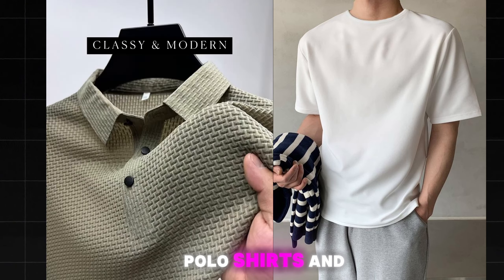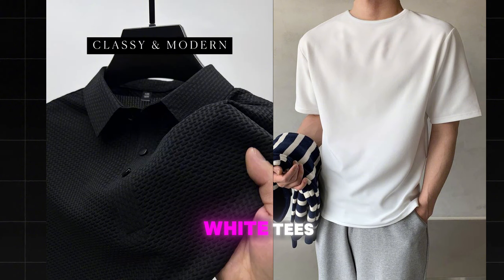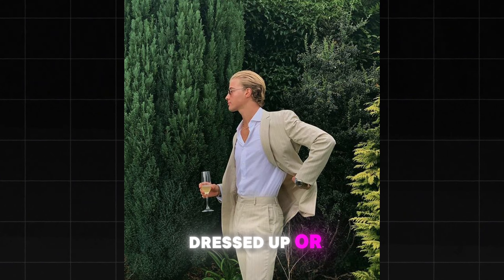Also avoid tops that are too close to your skin tone, as they can make you look pale and washed out. Instead, choose colors that provide contrast and enhance your complexion.